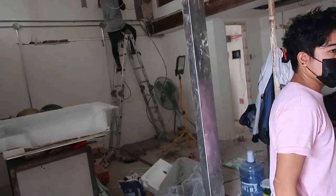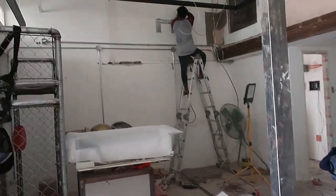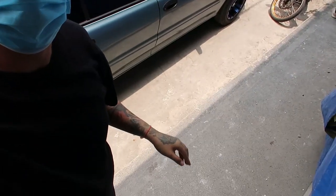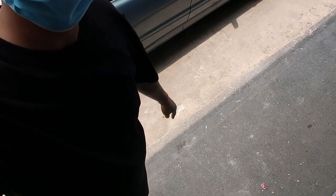We are already placing the air-conditioning for the shop. I'll be documenting the progress for this week and might be uploading it on Saturday.